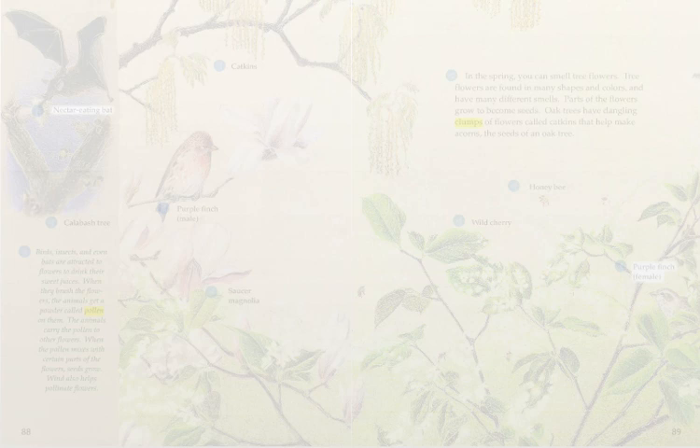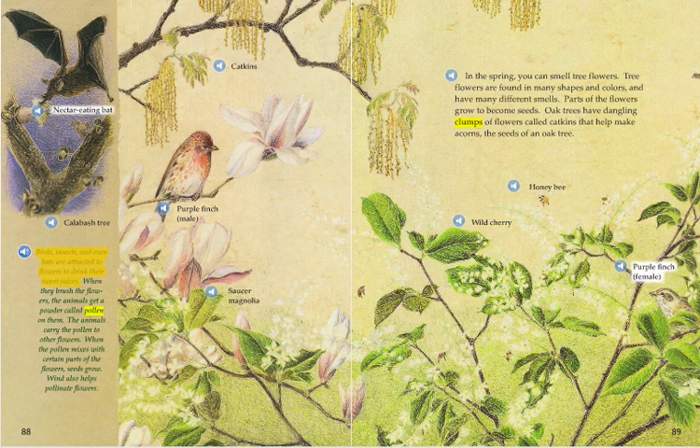Insects and even bats are attracted to flowers to drink their sweet juices. When they brush the flowers, the animals get a powder called pollen on them. The animals carry the pollen to other flowers. When the pollen mixes with certain parts of the flowers, seeds grow. Wind also helps pollinate flowers.